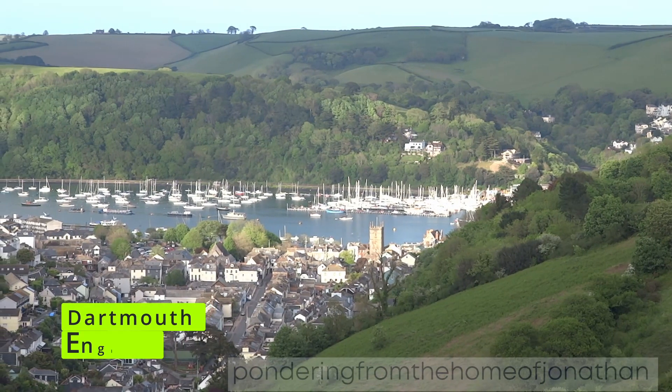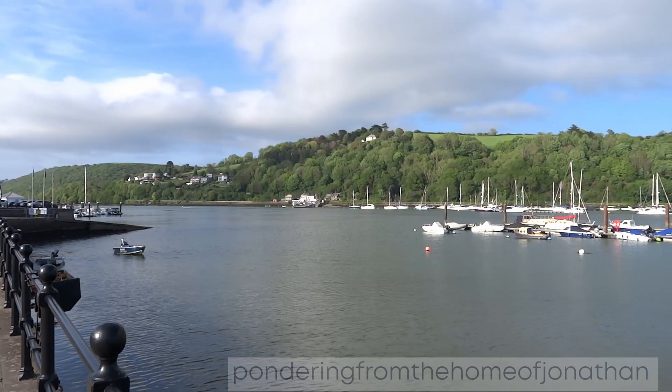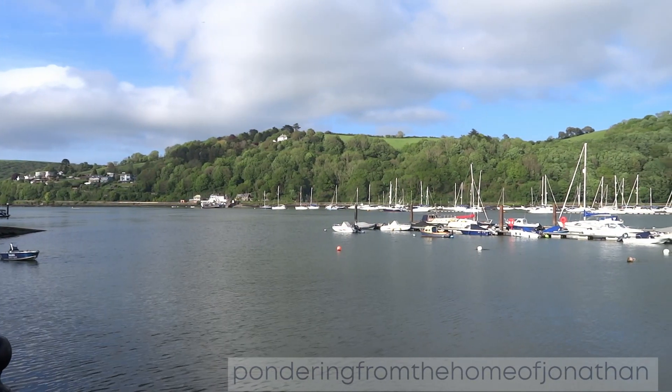Welcome to Dartmouth, a picturesque town nestled on the western bank of the River Dart in Devon. With its naturally deep harbour, this historic port has played a vital role for thousands of years.